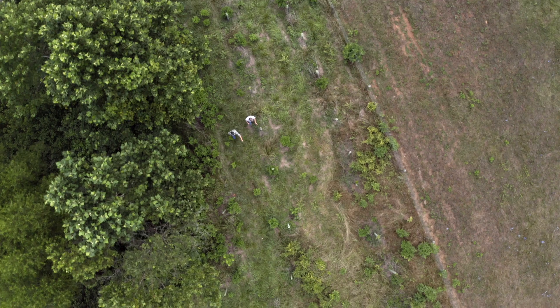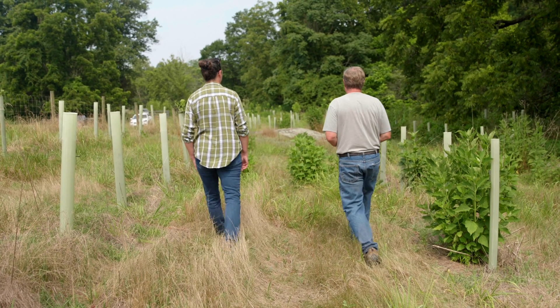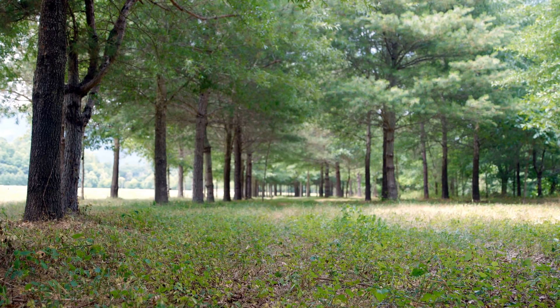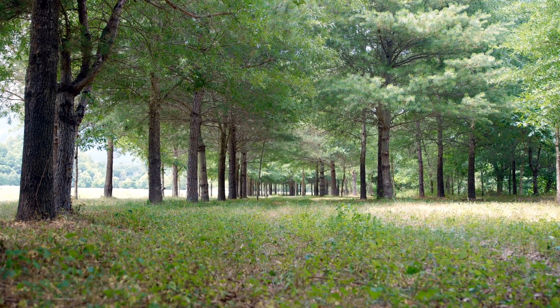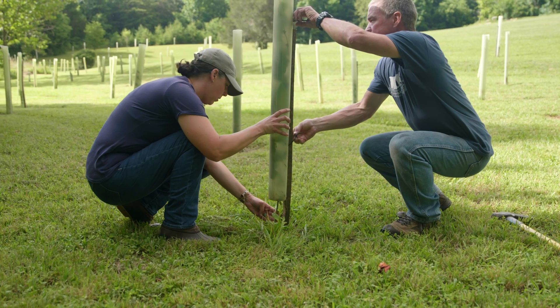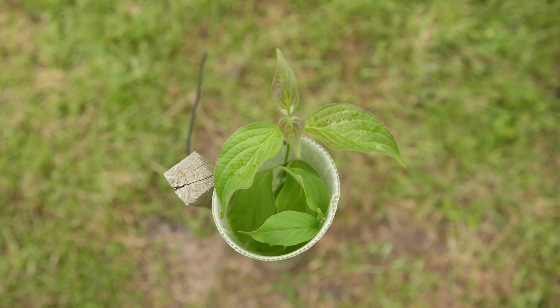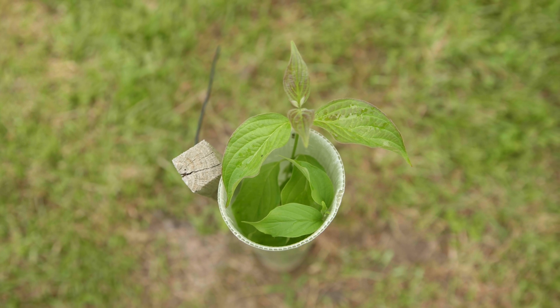Another future benefit of a riparian buffer project is creating shaded trail systems right along the waterway where you can hike, picnic, or trail ride. Depending on the species planted, you could also have harvestable products such as fruits, nuts, berries, or cut flower arrangements.